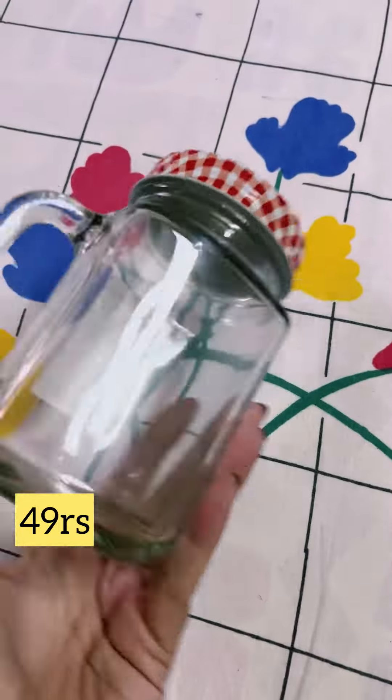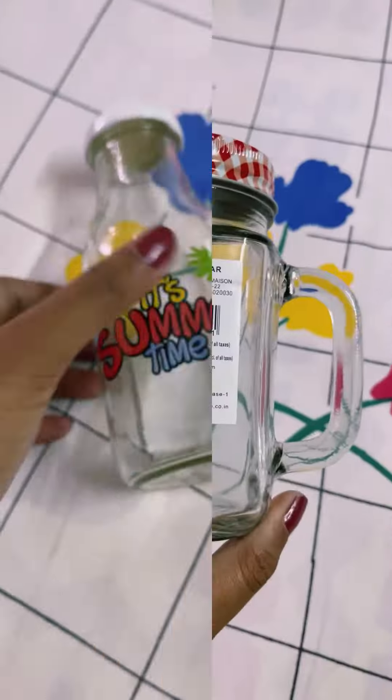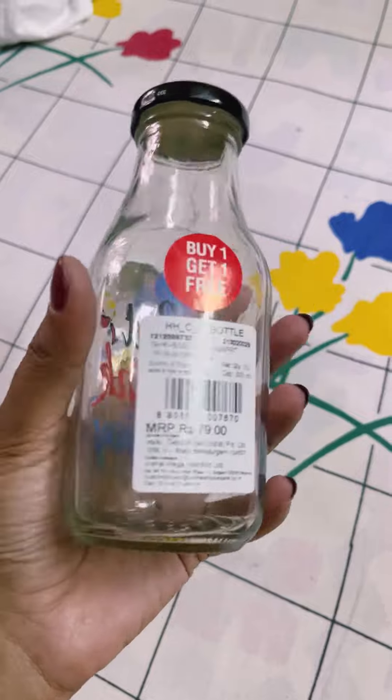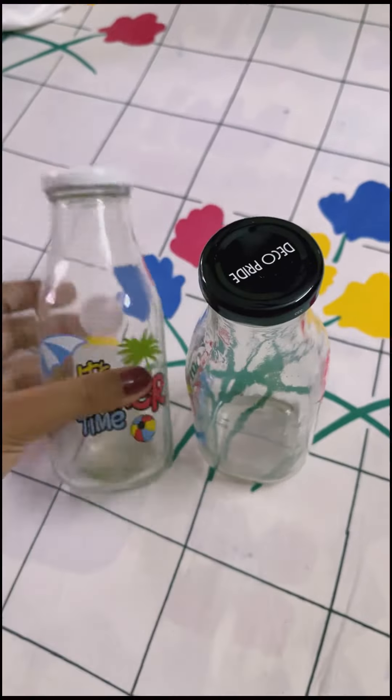This is the cutest thing. This glass jar is 49 rupees each, and you can buy one, get one. 79 rupees only one. Thank you so much guys.